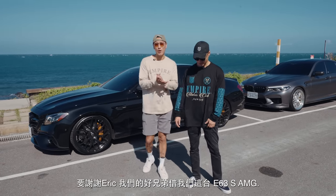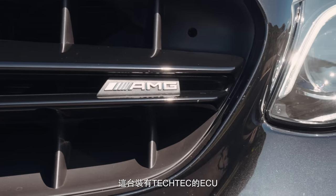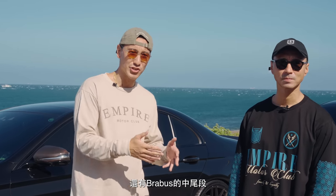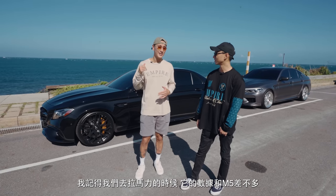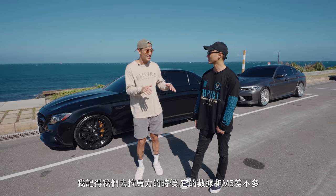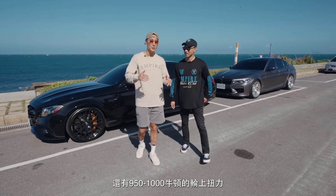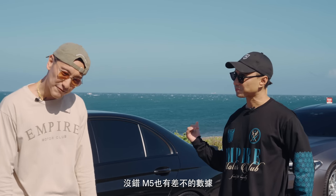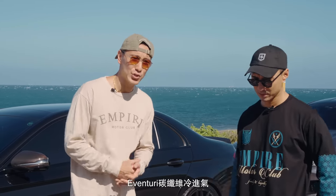Sonny tells us about the specs. This E63S AMG — shoutout to Eric for lending it — has the Tech ECU, Tech Super Sprint downpipes with 200-cell HJS cats, a Brabus mid and rear section exhaust, and BMC filters. It's pretty modded. When we went to the dyno, it was roughly the same numbers as the M5 — about 690 to 700 at the wheels, and over 950 to a thousand Newton meters of torque at the wheels.